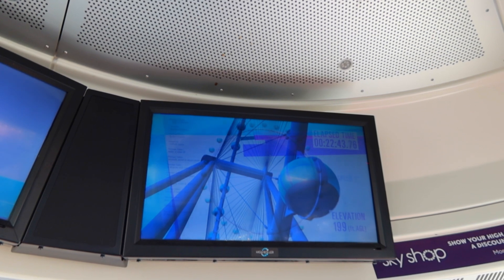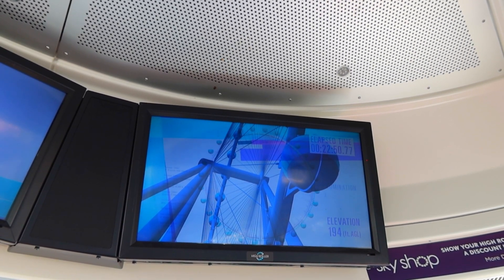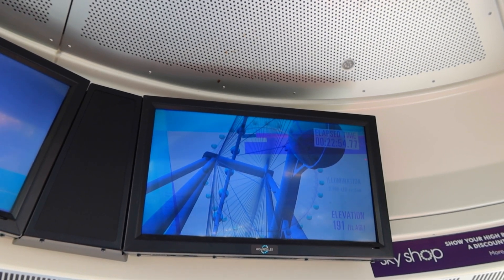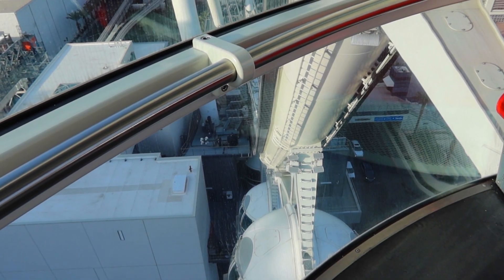While you're on the ride, they have a television monitor that tells you where you are and how long you've been on the ride. Current time: 22 minutes, almost 23 minutes. And where are we after 23 minutes? We're getting pretty close to our destination. Right down there, that's our debark point.